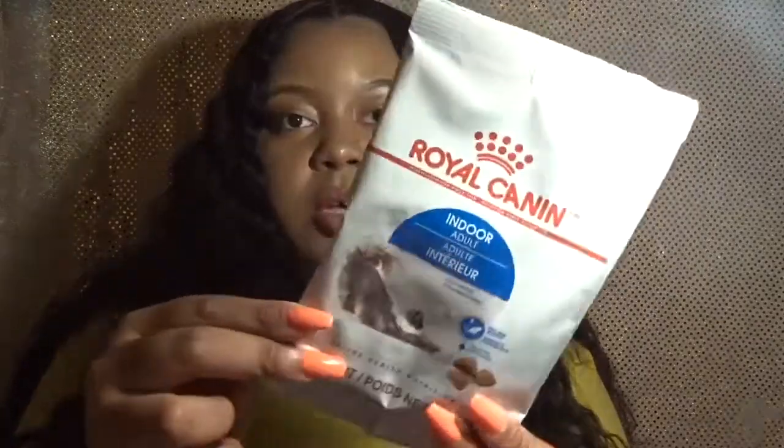The next item is this Royal Canin Indoor Adult Cat Food — Feline Health Nutrition. The survey asked if I had a cat and I said yes because my sister has one, though I personally don't. It does say it's for indoor cats and her cat is not an indoor cat, but I'm pretty sure she can still use it. They have stuff on there for animals, makeup products, beauty products, and household products — a whole different array of stuff, not just one genre.